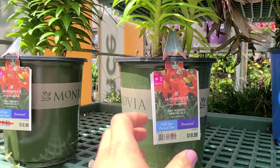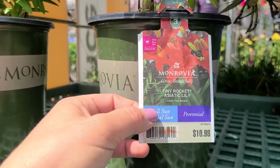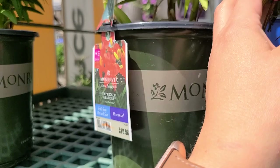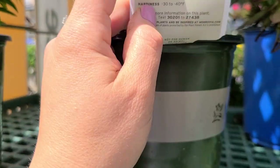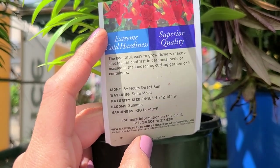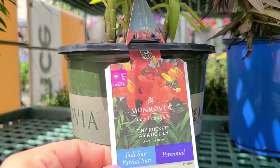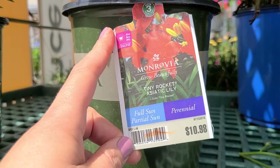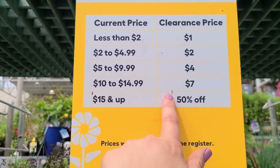We have these Asiatic lilies — this one is called Tiny Rocket. These are wonderful because even though they are out of bloom, which is why they're marked down, they'll come back for you next year. This is a shorter Asiatic lily, getting 14 to 16 inches tall and 12 to 14 wide. This is a Monrovia and it is $10.98, so it would be seven dollars.